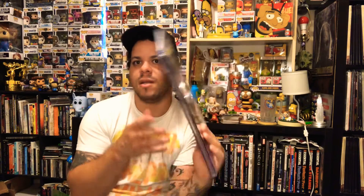Oh, cool — a 9.4! We got a Nova number one CGC graded 9.4. I just bought a CGC graded Nova number one — mine was a 9.0 — so I'm pretty excited to upgrade. I bought my 9.0 for like $150 or so, and I know a 9.4 is at least $200. Really really cool, man. Nova number one — very excited. It'll be great to upgrade.